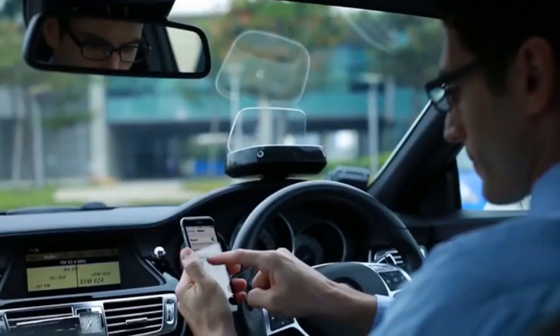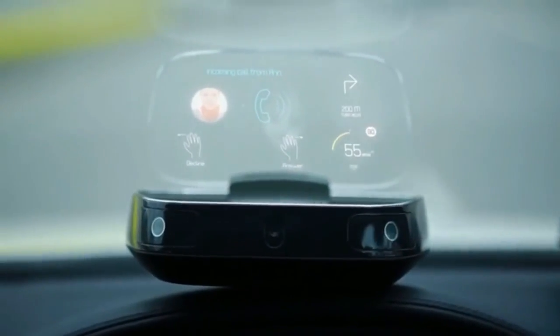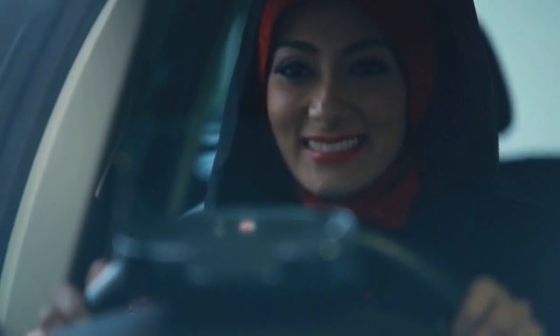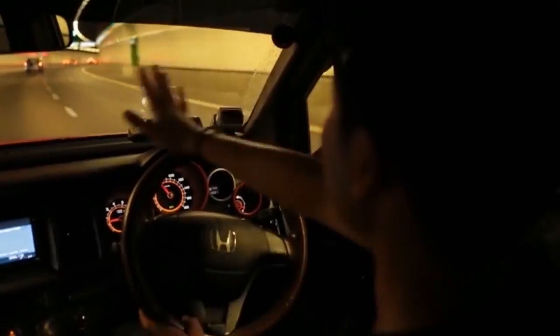Setting up iScout is quick and simple. You place iScout on your dashboard and connect to your car via OBD2 port and to your phone via Bluetooth. It connects to your phone and relays incoming calls which you can accept or reject using simple hand gestures — swipe left to accept a call or swipe right to reject one.